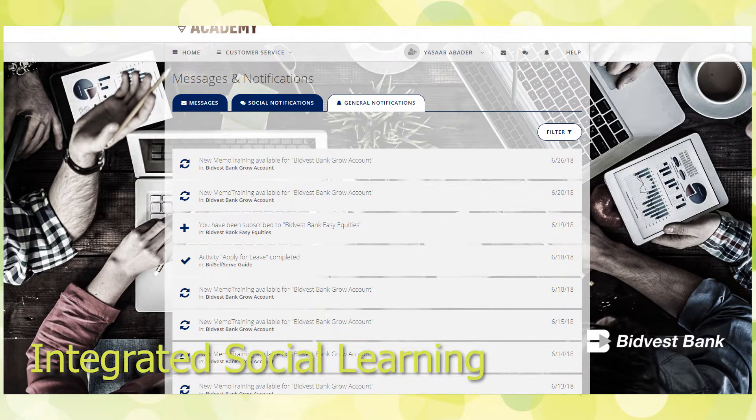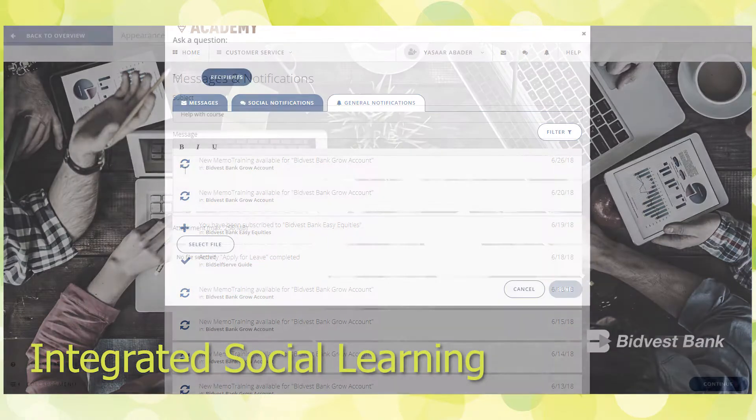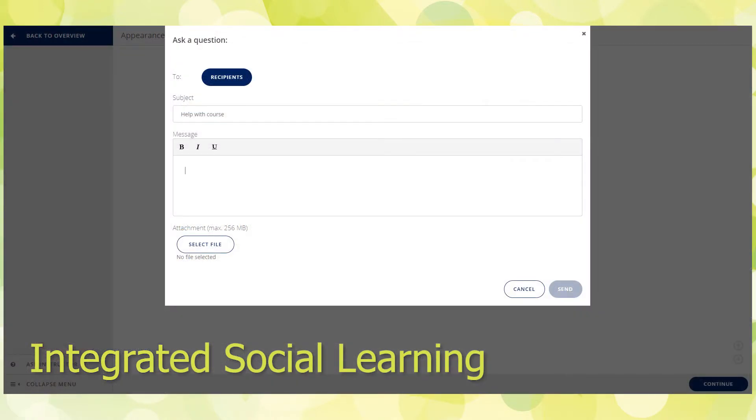Integrated social learning: Share knowledge and documents, start discussions, give feedback and ask questions, all without leaving the course.